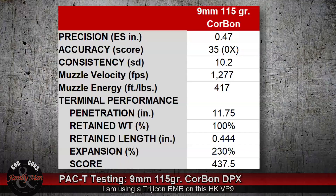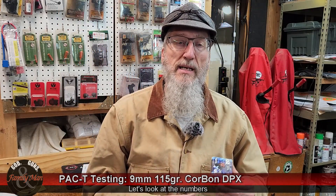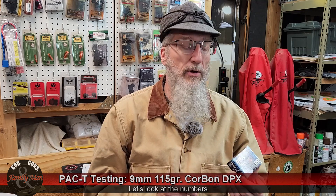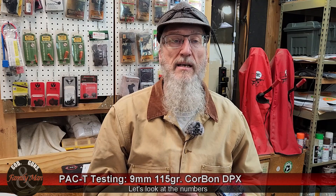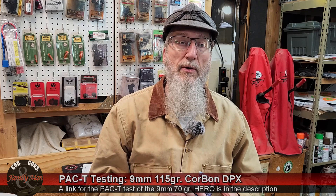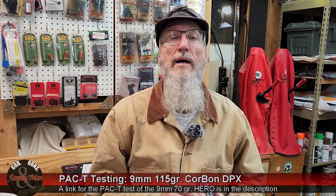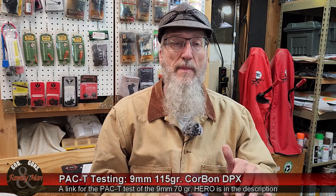Very high precision with this particular 9mm factory ammo. Good velocities also. The box says 1,250 feet per second, but we beat that — 1,277 feet per second. I've heard and seen that HK pistols, because of the polygonal rifling in those barrels, sometimes have higher velocities than average. That may be the case. We saw that with the previous PAC-T test using the 70 grain HERO — quite a bit higher velocities. If you didn't catch that video, really cool results on that one also. I'll make sure to post the link in the description below.